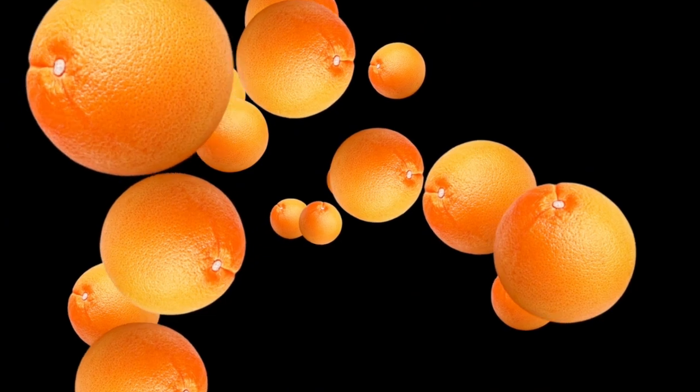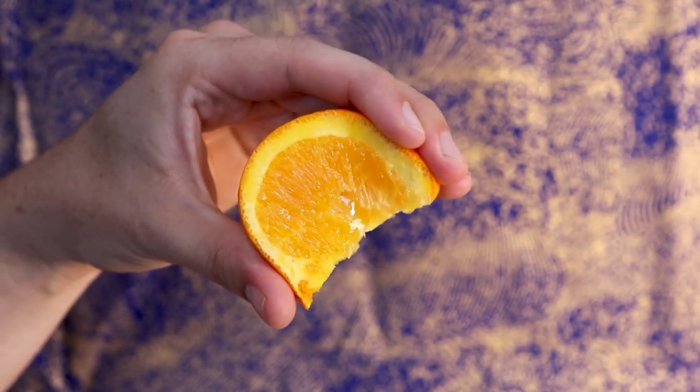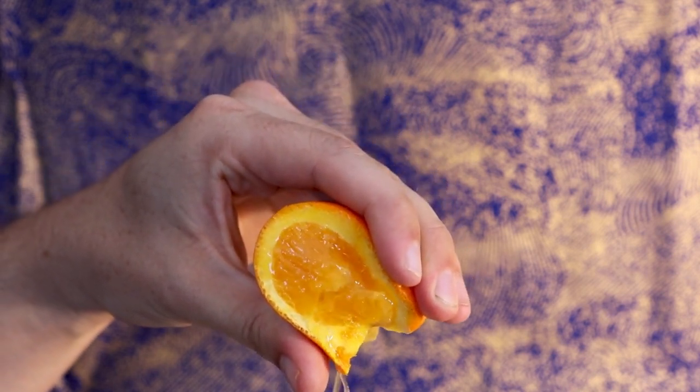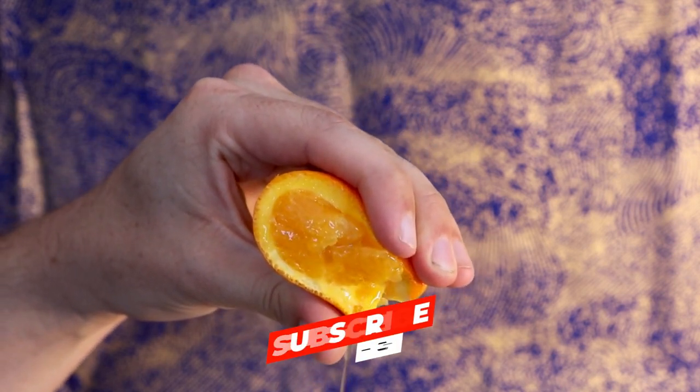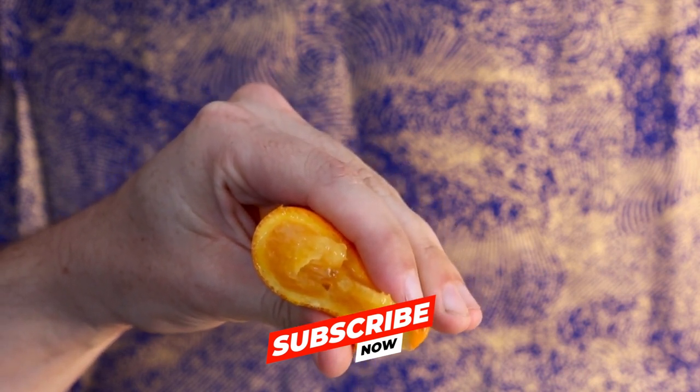Remedy 6: Orange Slices Eye Treatment. Tired eyes? Look no further than our sixth remedy — orange slices. Place chilled orange slices over your eyes for a refreshing and revitalizing treatment. The coolness of the slices helps reduce puffiness and dark circles, while the vitamin C content brightens and refreshes the delicate skin around your eyes.